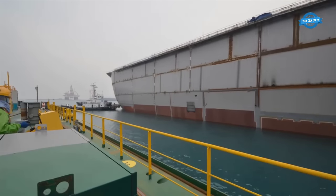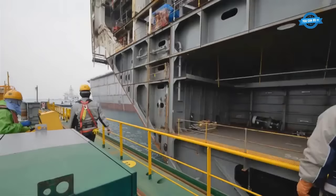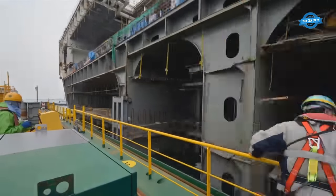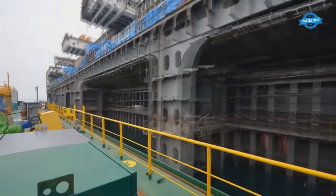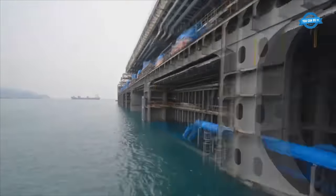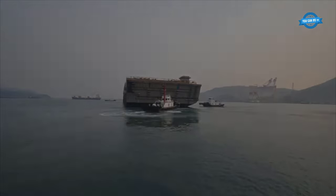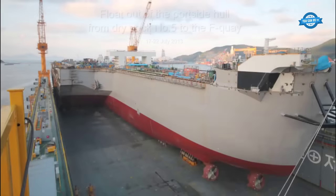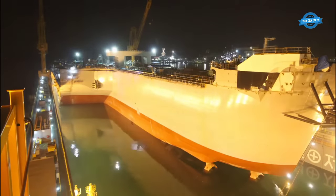Once the starboard hull was ready, it was floated out from dry dock No. 4 and moved to the H-quay. This was a significant milestone, marking the completion of one half of the vessel. Shortly after, the portside hull was floated out from dry dock No. 5 and positioned at the F-quay.